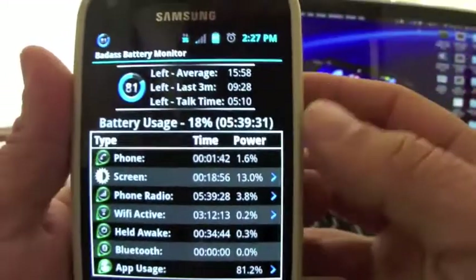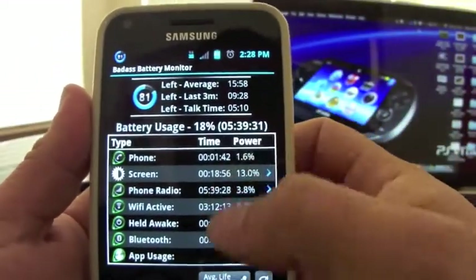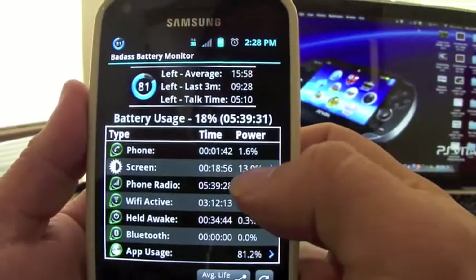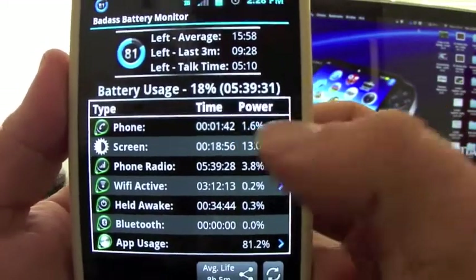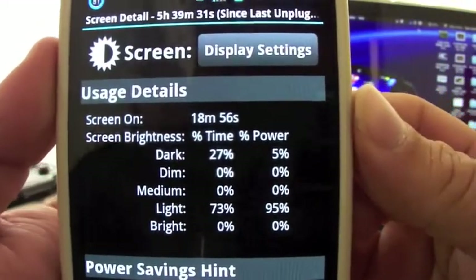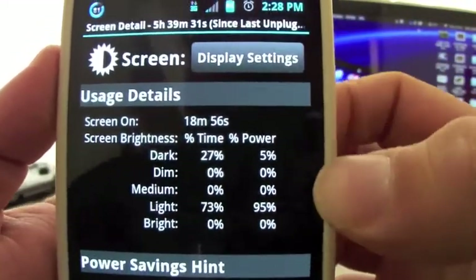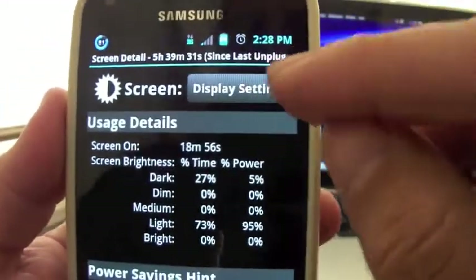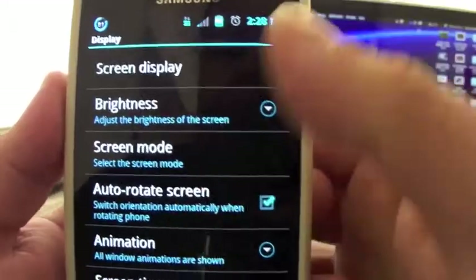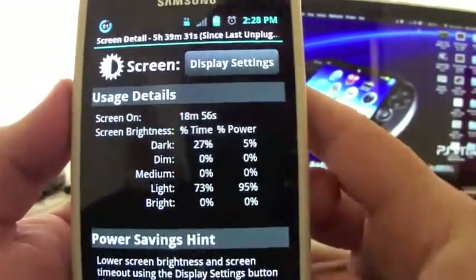You can see what's consuming power the most. The screen is consuming only 13%. If you click on that you can see more information, which is very nice. You could also go ahead and go to display settings if you want to change those settings.